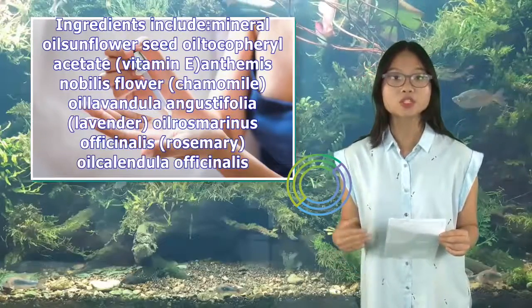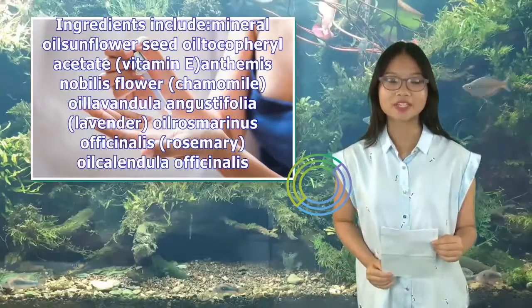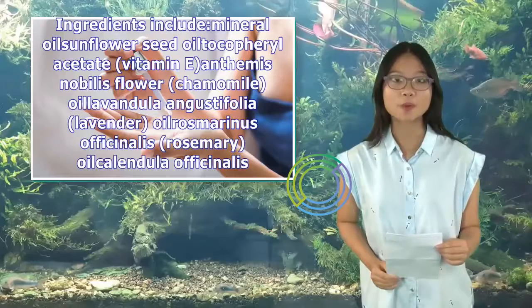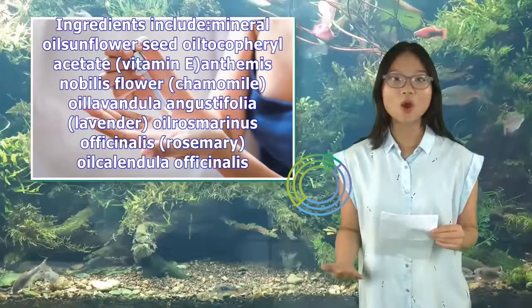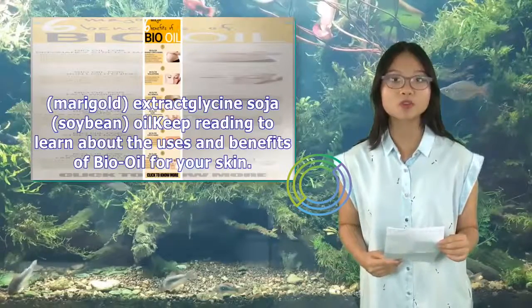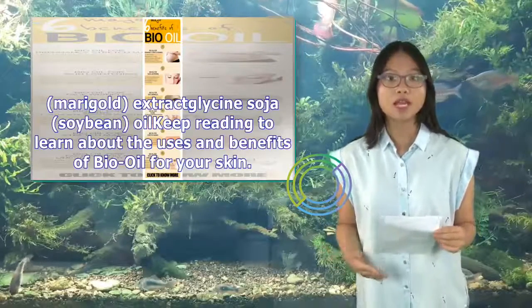Ingredients include Mineral Oil, Sunflower Seed Oil, Tocopheryl Acetate (Vitamin E), Anthemis Nobilis Flower (Chamomile) Oil, Lavandula Angustifolia (Lavender) Oil, Rosmarinus Officinalis (Rosemary) Oil, Calendula Officinalis (Marigold) Extract, and Glycine Soja (Soybean) Oil. Keep reading to learn about the uses and benefits of Bio-Oil for your skin.